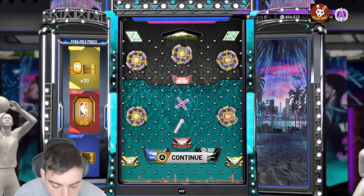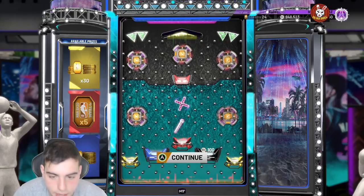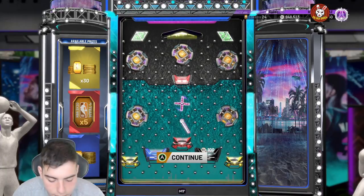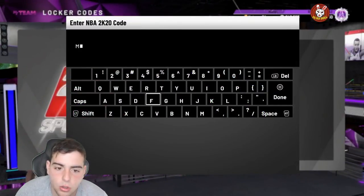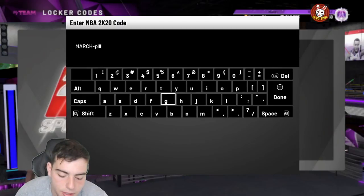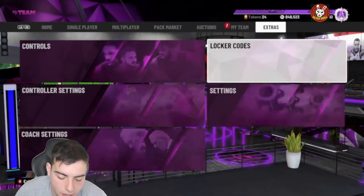We also have other locker codes. We got the Shaq one and a few more. This one's really good as well — it's march-pack-drop. This one guarantees you a pack: Leap Year, Buzzer Beater, or Frostbite. It's that simple. Doesn't matter how you type it in, that's the code right there.